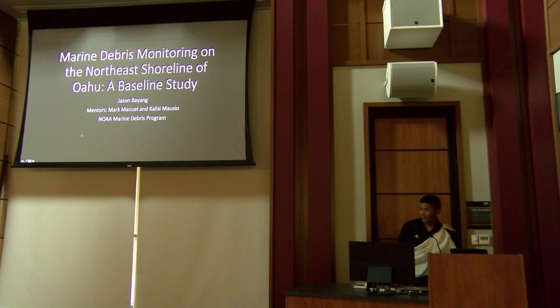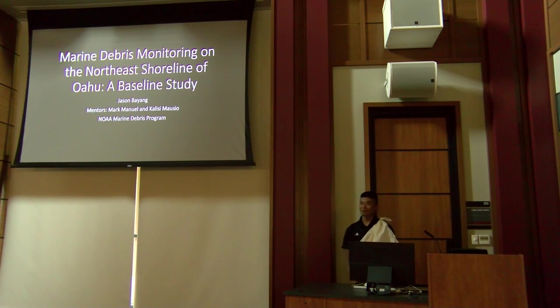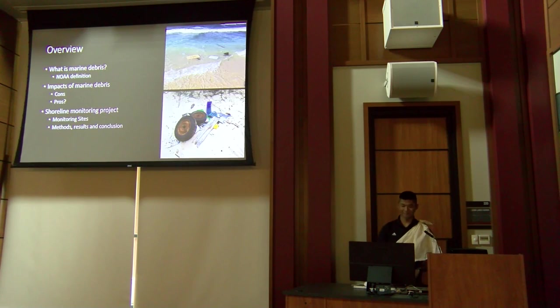Hello, my name is Jason Bayang from Waipahu on Oahu. My two mentors were Khaleesi Mausio and Mark Manuel, and this summer I worked with the NOAA Marine Debris Program. Today I'm going to be talking some mad trash! I'll go over what marine debris is, its impacts, and my shoreline monitoring project.